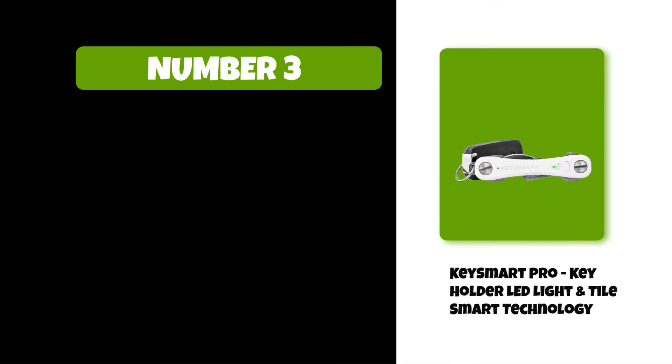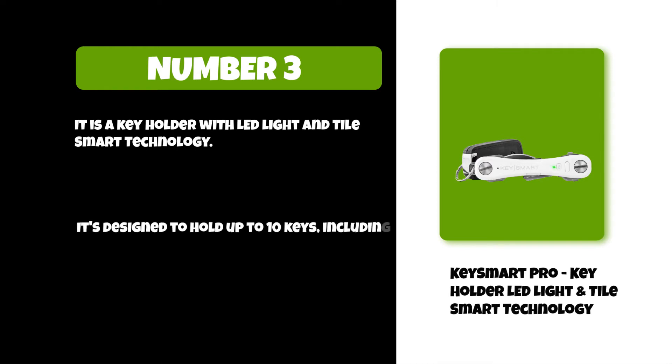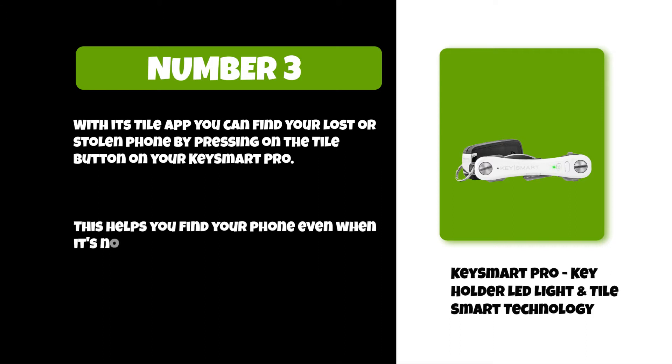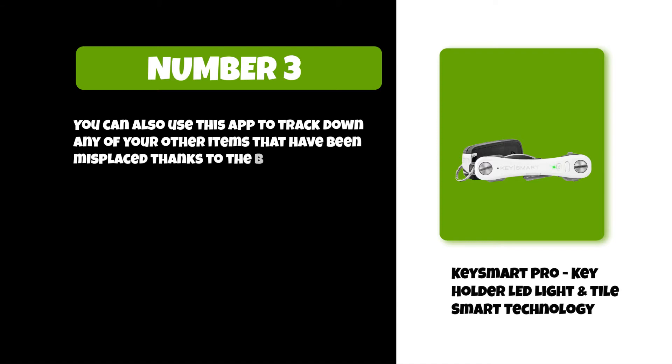At number three: Key Smart Pro key holder with LED light and Tile smart technology. It is designed to hold up to 10 keys, including car fobs, house keys, and mailbox keys. With its Tile app, you can find your lost or stolen phone by pressing the Tile button on your Key Smart Pro — this works even when it's not in range of Bluetooth or Wi-Fi signals. You can also use the app to track down other misplaced items thanks to the built-in Tile tracker.